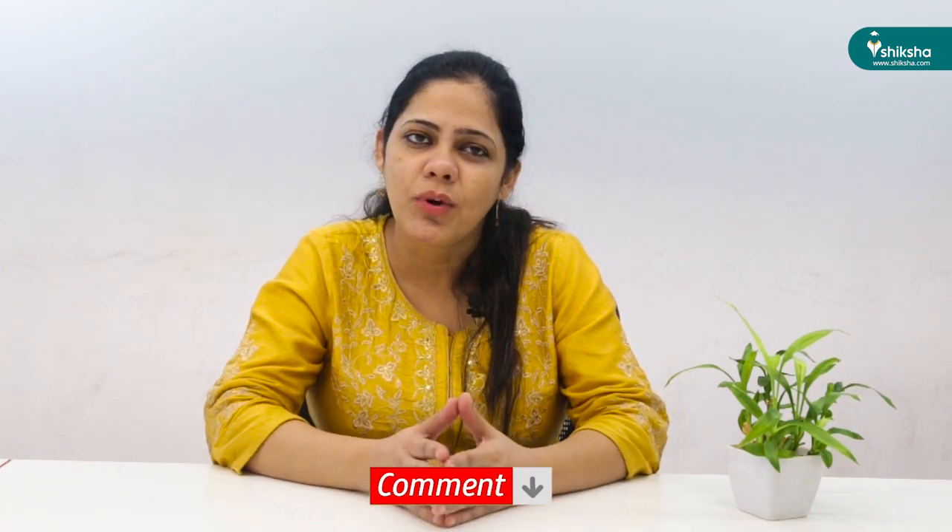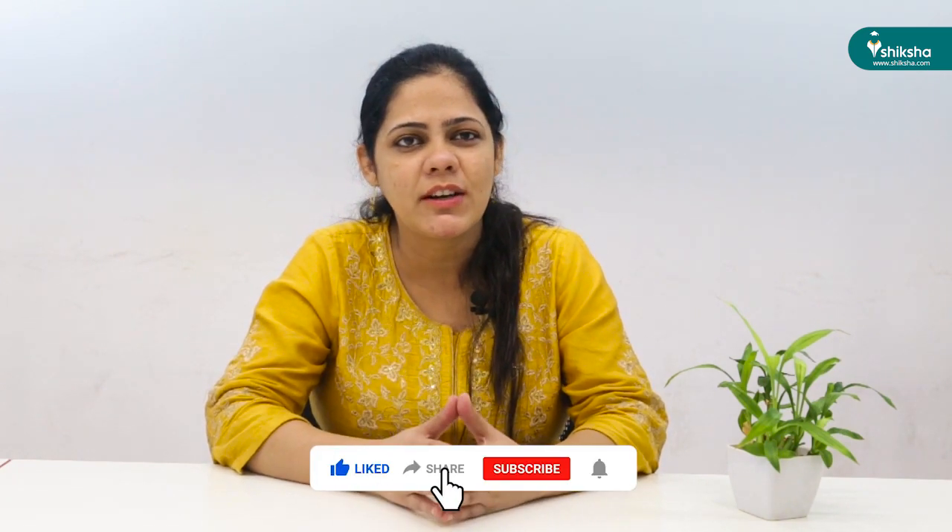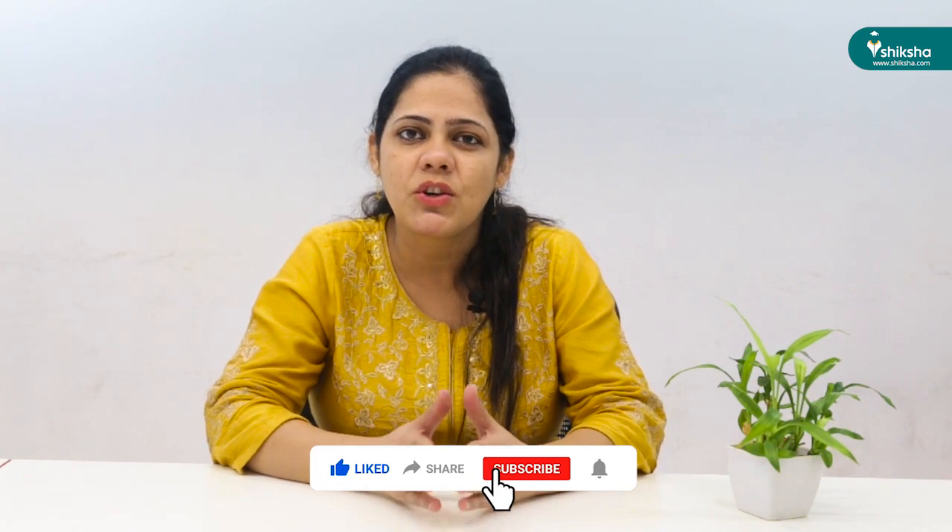If you wish to know anything more about this college, do comment below. If you liked this video, please like and share it. Don't forget to subscribe to the Shiksha.com YouTube channel and follow us on Facebook and Instagram. See you in the next video.